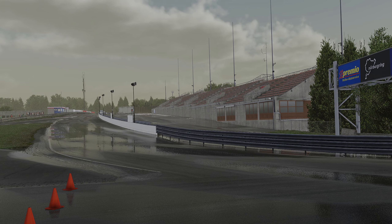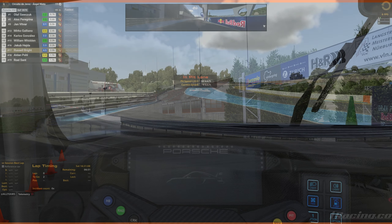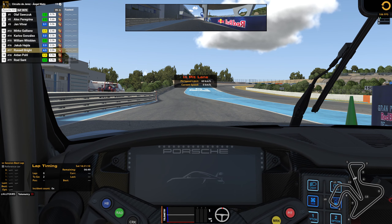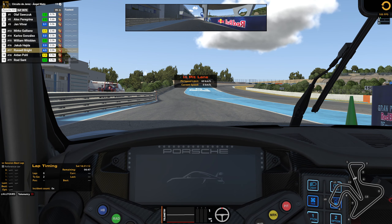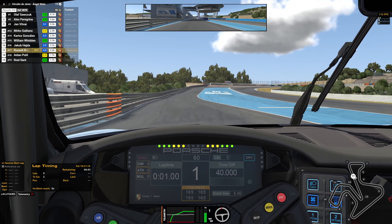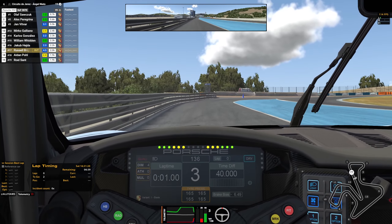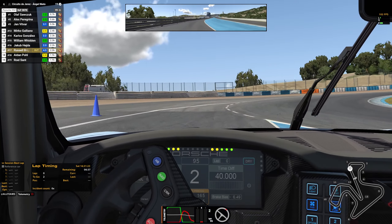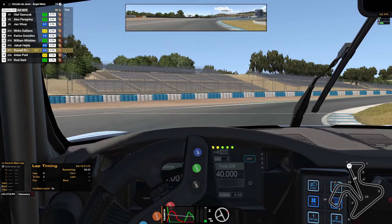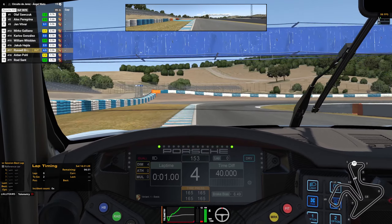How exactly are drivers going to be informed of the weather and the forecast weather? For example, if you're driving out of the pits in the dry, how will you know if it's raining elsewhere on the track? Real-life drivers would also get updates from the team — will the spotter give weather updates to the driver? Custom tooling and UI elements have been mentioned, but in this recent update, nothing has really been shown.